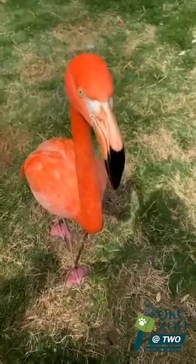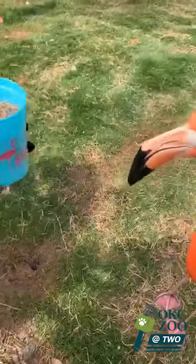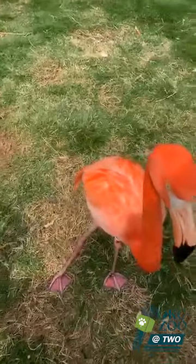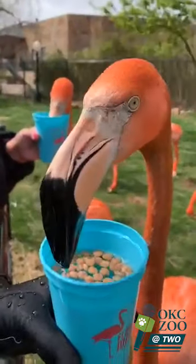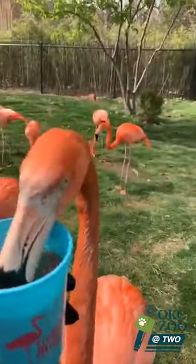So what are we feeding them? We are feeding them their diet. They get their color from their diet — their diet contains specialized pigments called carotenoids that give them their pink color. And actually when they hatch, they're gray and white, and over time they develop these pink pigments.